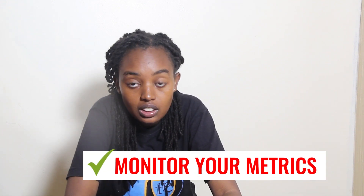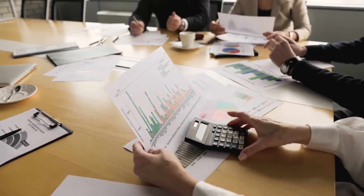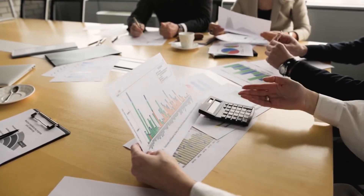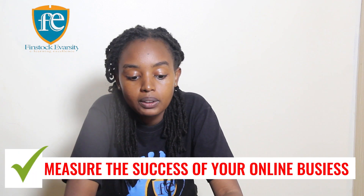Number five: monitor your metrics. Always monitor how your business is performing, because this is very crucial for making informed decisions. Keep track of important metrics such as website traffic and customer satisfaction, so that you're able to know which areas to improve and which areas you need to work on. Measure the success of your online business and identify areas of improvement.